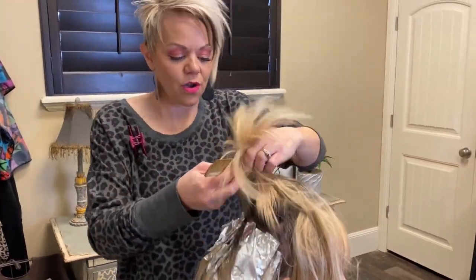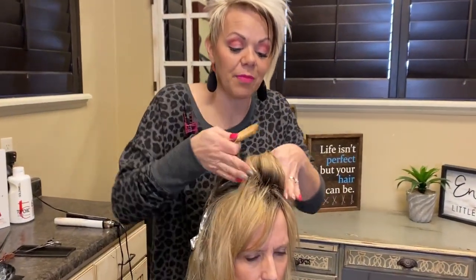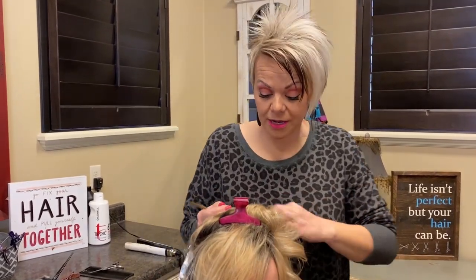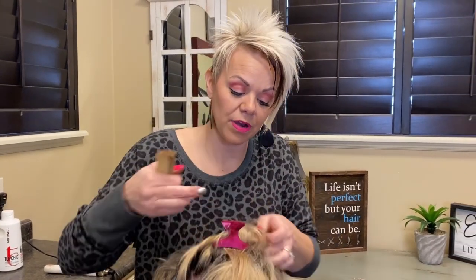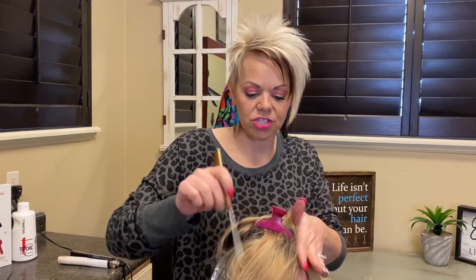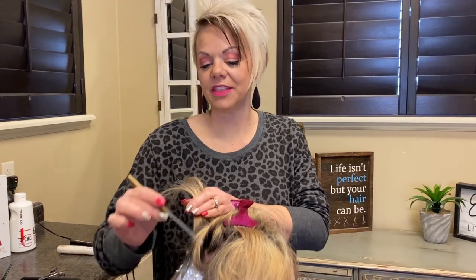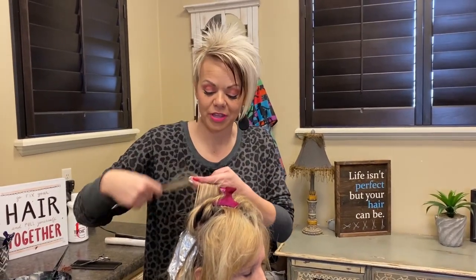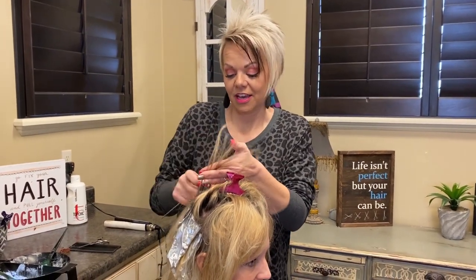Now I find her part and where she's going to part, and I start taking my foils forward toward the part. I'm going to go up three blondes right next to each other, then one brown — three blonde, one brown — straight up her part. I always do the side she parts first, then the other side. Three blonde one brown, three blonde one brown, same thing on the sides. Then we let that process, show you the haircut video, then the style. Thanks so much everyone!